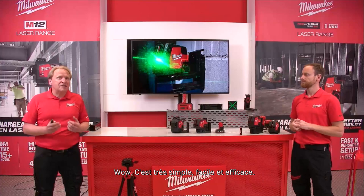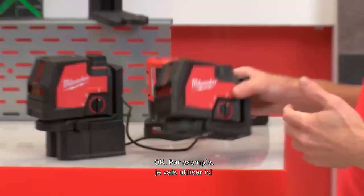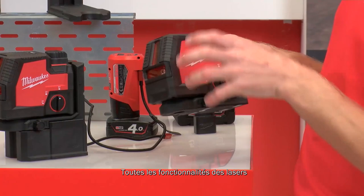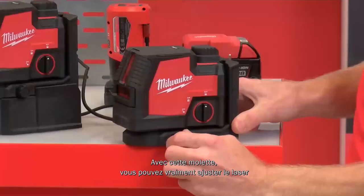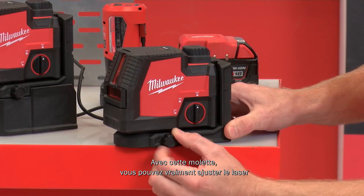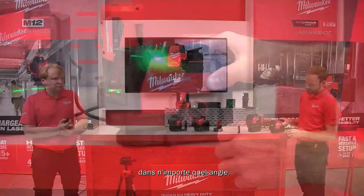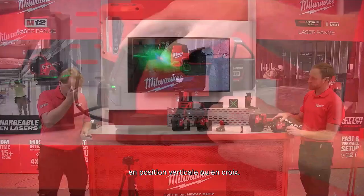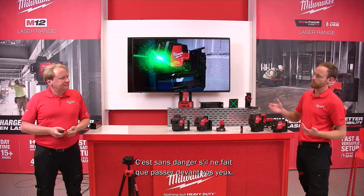Let's walk through the functional elements using the Red Lithium USB cross laser — all lasers share the same basic functions. The fine adjustment knob tunes the laser left to right very finely. A rotating button switches the laser on; in one position it can be used at any angle, and in the second mode it self-levels to four degrees. On top, you can switch between vertical and cross line modes. These are laser class 2 — safe even if the beam briefly passes your eyes.